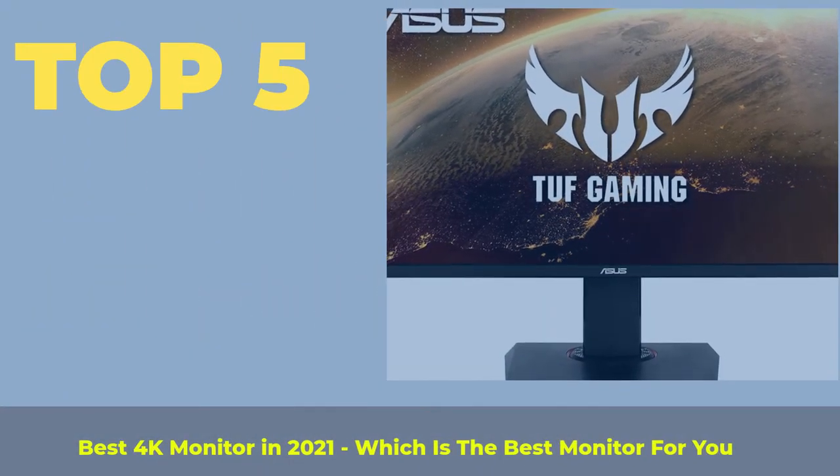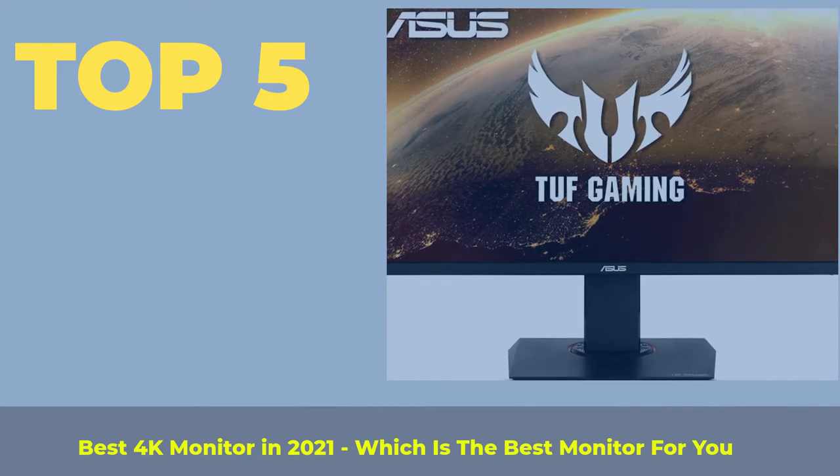Top 5 best 4K monitors in 2021 — which is the best monitor for you?